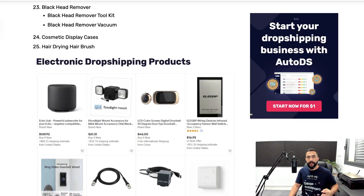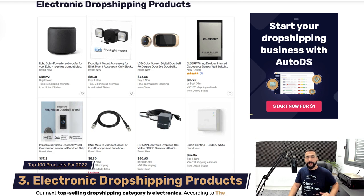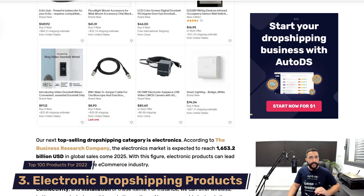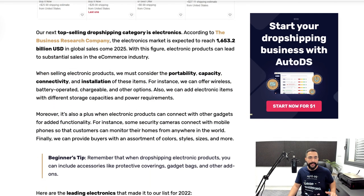Now let's move on to the third niche: electronic dropshipping products. These are some of the best electronic dropshipping products to sell today, and once again it's another evergreen niche. Electronic products have always been selling and will always continue to sell. Remember to always add more products — more than one or three — to test out each product idea.